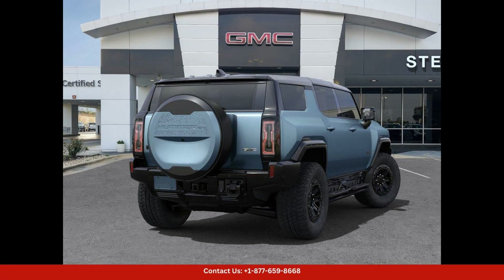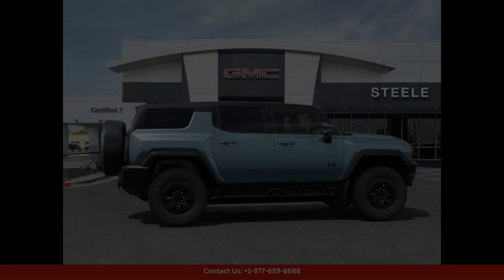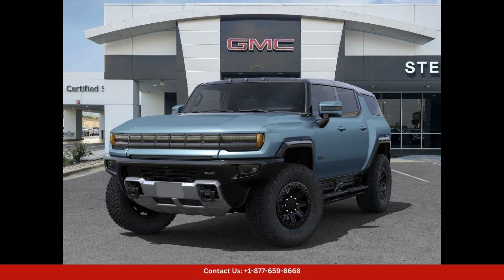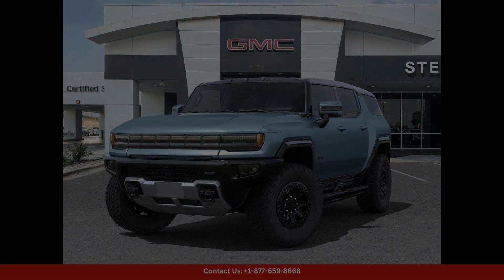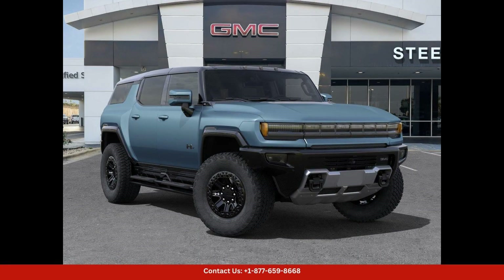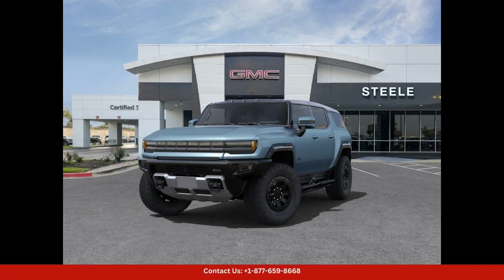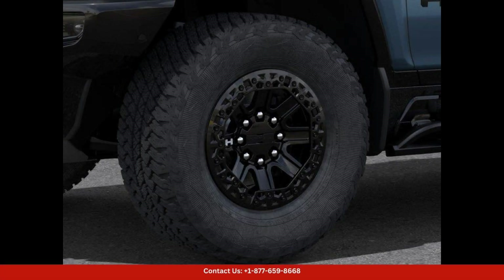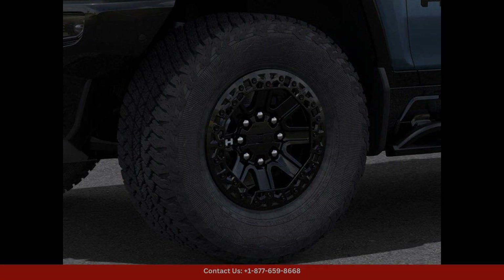Located in Round Rock, Texas, this Neptune Blue Mat 2024 GMC Hummer EV SUV 3X is a perfect combination of style, performance, and sustainability. Don't miss the opportunity to experience the future of driving with this incredible electric SUV. Thanks for watching.